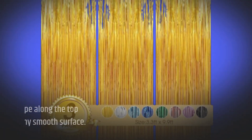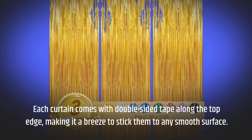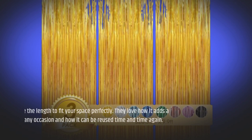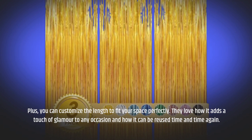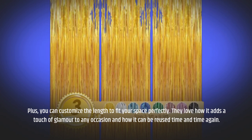Each curtain comes with double-sided tape along the top edge, making it a breeze to stick them to any smooth surface. Plus, you can customize the length to fit your space perfectly. They love how it adds a touch of glamour to any occasion and how it can be reused time and time again.